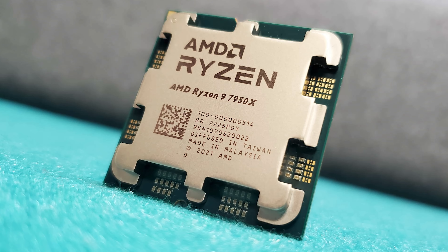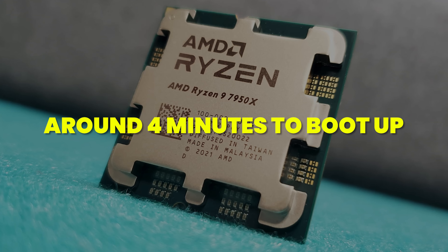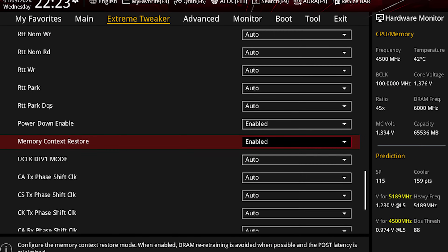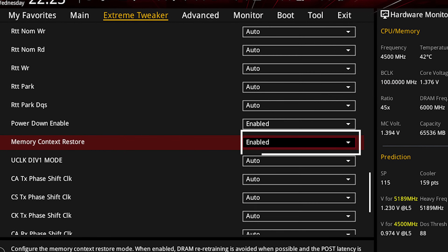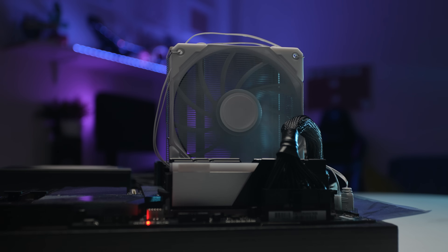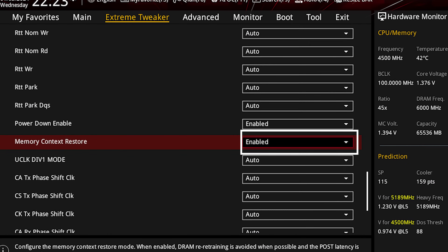Even with the latest BIOS updates, my boot time for my primary 7950X system is around four minutes, which is extremely annoying. After exploring this issue further I discovered a very simple fix: enable memory context restore in BIOS. In most systems this is set to auto by default, which apparently means it's disabled — so your system retrains the memory every single time you boot. As soon as I enabled this feature, my boot times went from around four minutes to maybe five to ten seconds. So if you have this issue, I would strongly encourage you to try this fix.